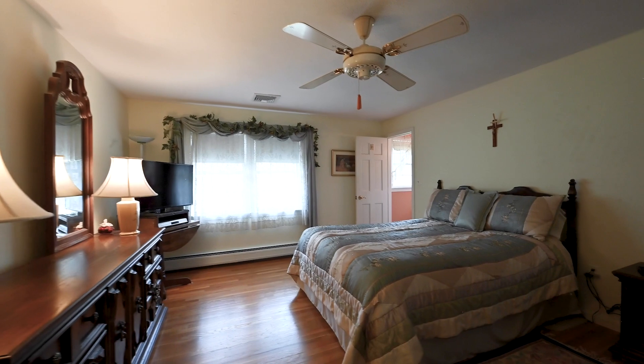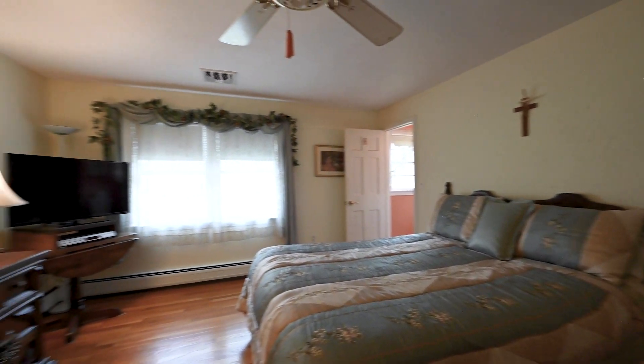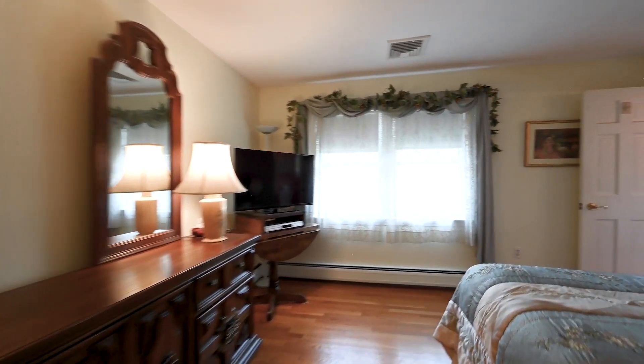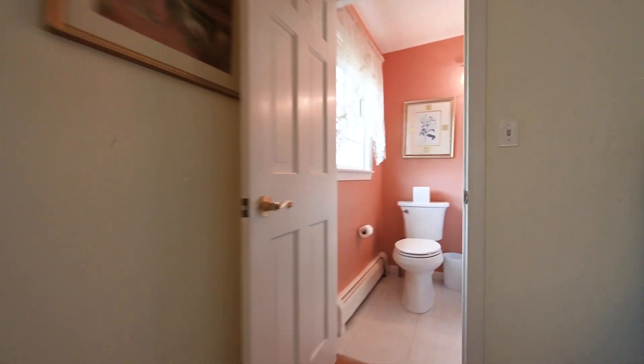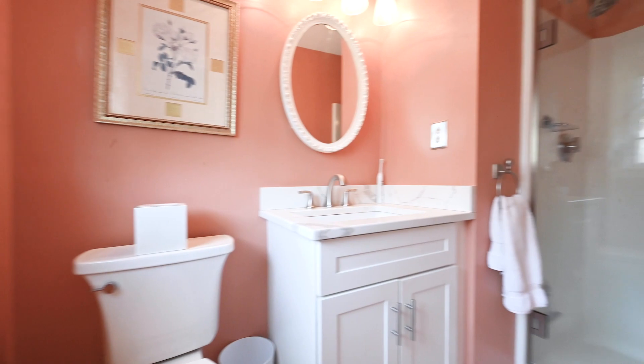You're going to love this master suite at 15 Apple Blossom. You have a very large walk-in closet that's cedar lined, hardwood flooring, and an en-suite bath which was recently remodeled — featuring a quartz countertop, new shower, new toilet, and new tile flooring.